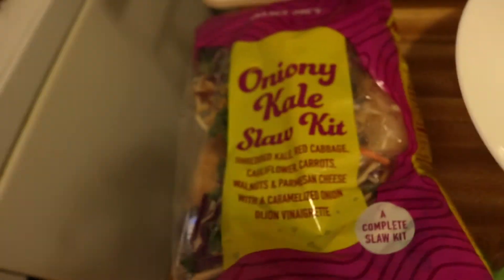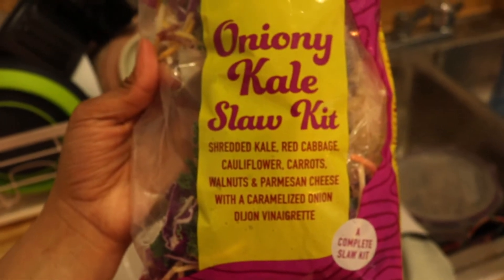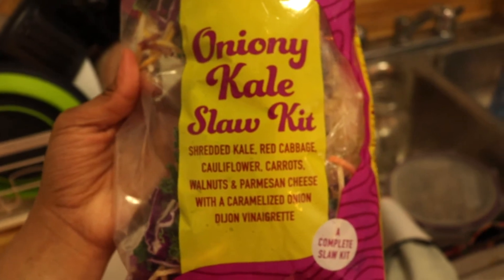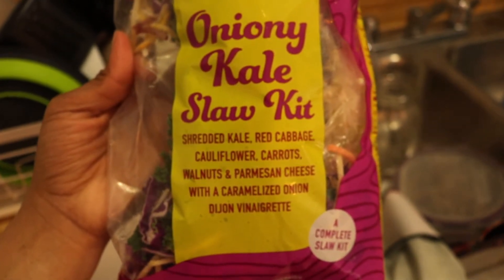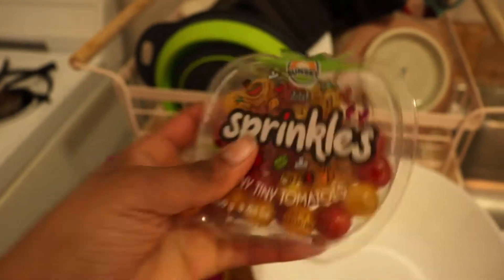It's lunchtime and today I'm going to have a nice little salad moment — feeling a nice little health moment, I need some veggies for sure. I'm going to be having this onion kale flower cake from Trader Joe's. I've heard some people say it's really good. There's kale, red cabbage, cauliflower, carrots, walnuts, parmesan cheese, caramelized onion, vegan vinaigrette. And I also got these — look how adorable these little mini tomatoes are. I got these from Trader Joe's as well. I think I'm just going to put the whole thing in.